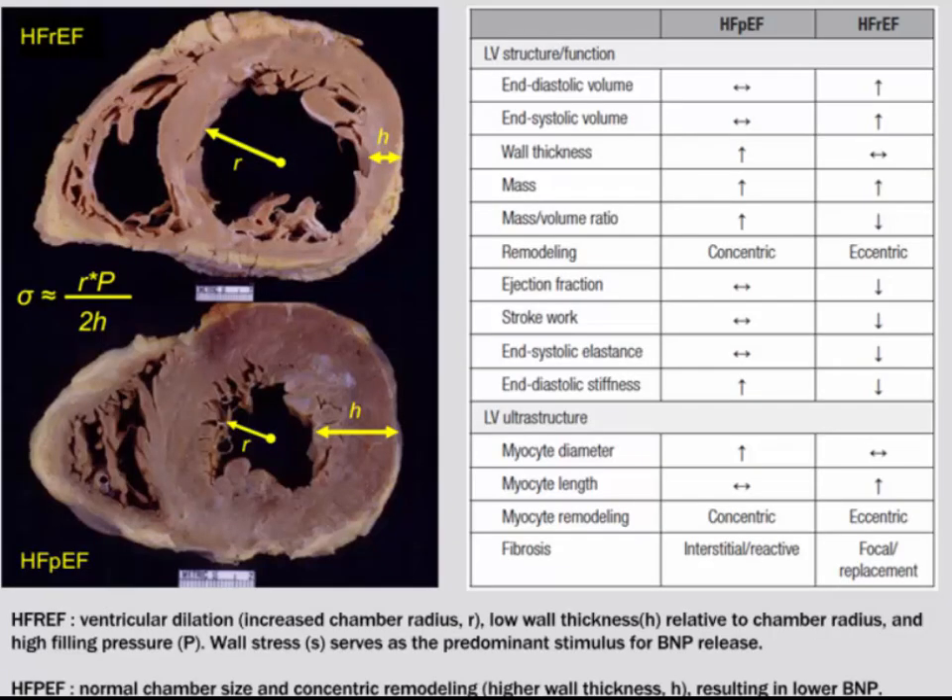From a macroscopic point of view, HFrEF is characterized by ventricular dilation with relatively lower wall thickness relative to chamber radius — a dilated LV with higher filling pressures leading to increased wall stress and higher BNP release. HFpEF, on the other hand, tends to be characterized by concentric remodeling and normal chamber size, with lower BNP levels than HFrEF, though still elevated.